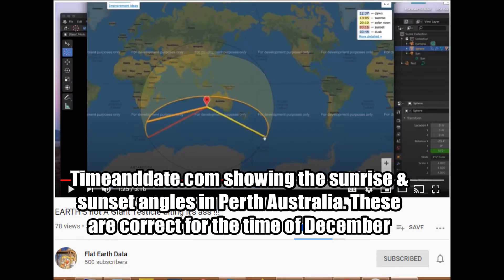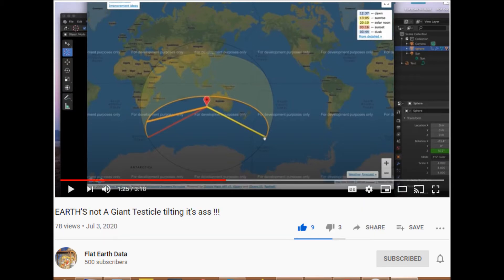Here's timeanddate.com, which has shown the sunrise and sun angles in Perth, Australia. These are correct for the time of December and they do match the globe earth.